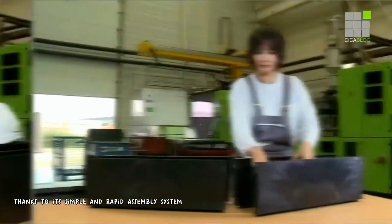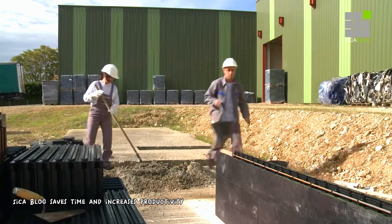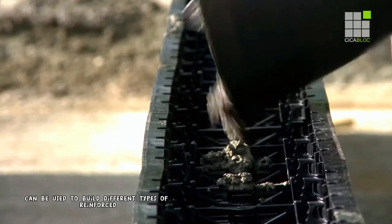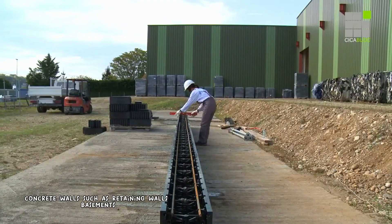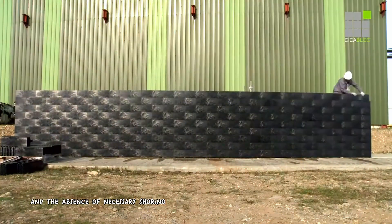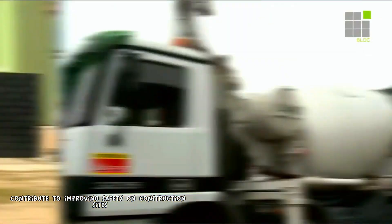Thanks to its simple and rapid assembly system, Cica Block saves time and increases productivity on construction sites. Cica Block blocks can be used to build different types of reinforced concrete walls, such as retaining walls, basements, technical rooms, and more. The lightness of the blocks and the absence of necessary shoring contribute to improving safety on construction sites.